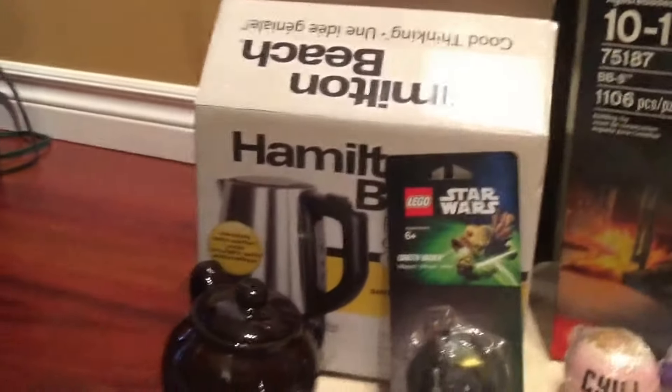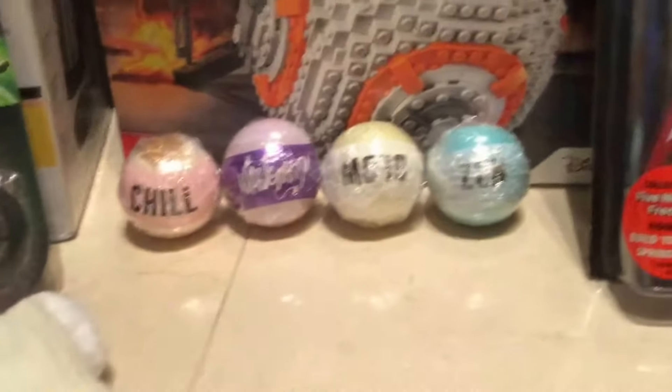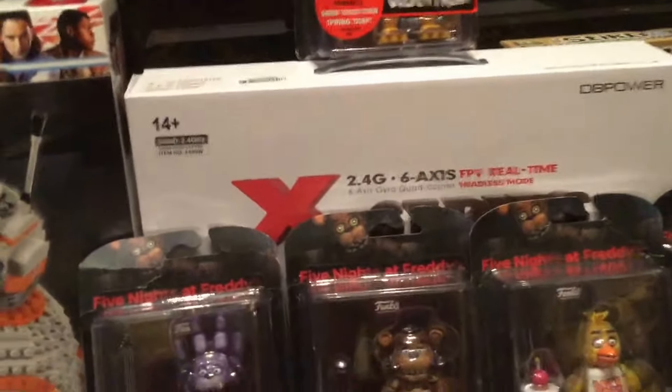And here is a kettle and a teapot and a Darth Vader magnet, some bath bombs, and a drone. That box is a drone box, a new drone box which we'll be doing a video on. You just can't see the drone because of the FNAF figures.